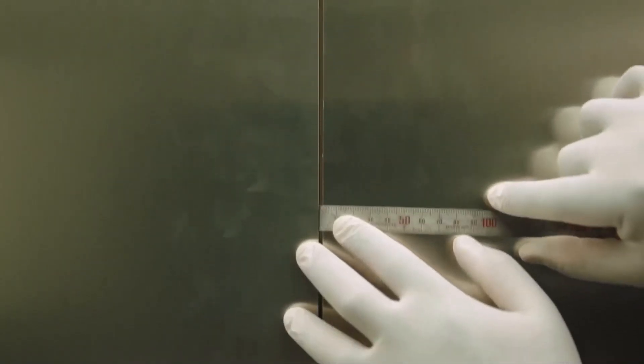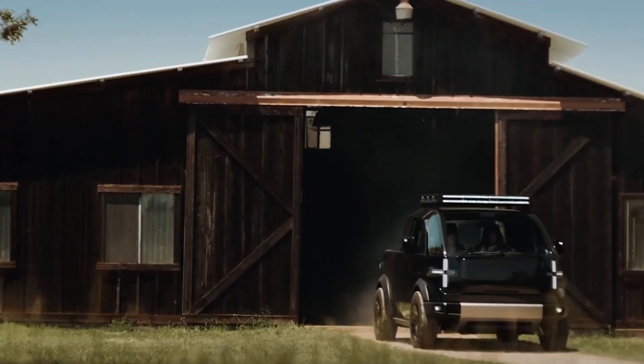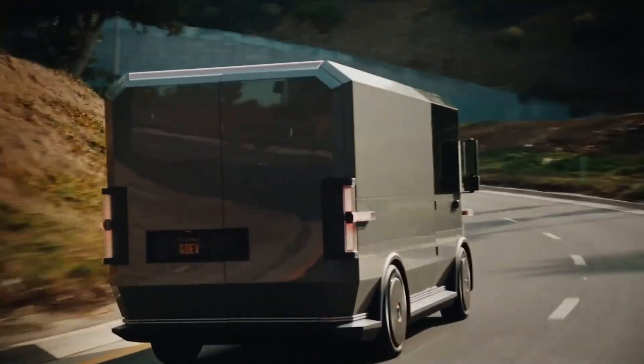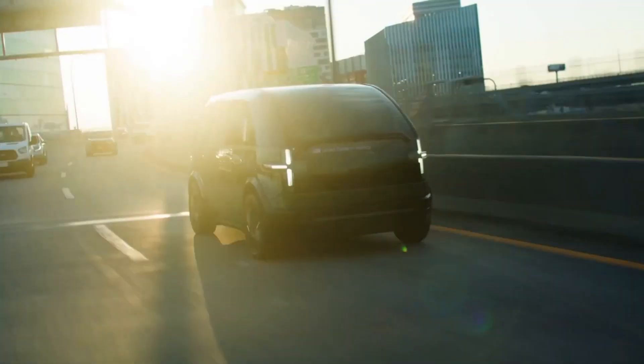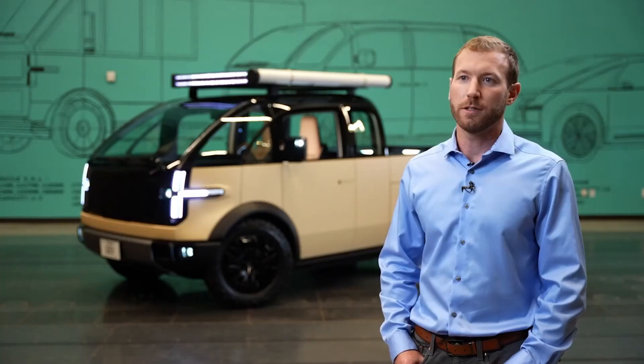It's a special thing to be able to work on something different like this. To see it on the road will be an amazing day, because to be part of that — to essentially change how a car can look and how it can operate and function, both aerodynamically but even more so for just the overall use case of the vehicle — it's been great to work on something different.